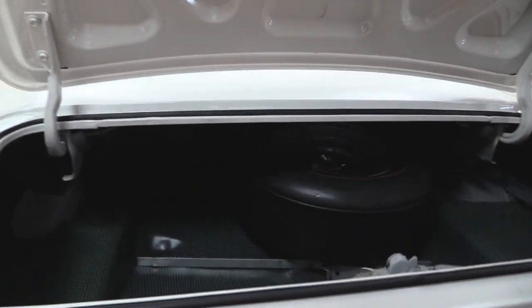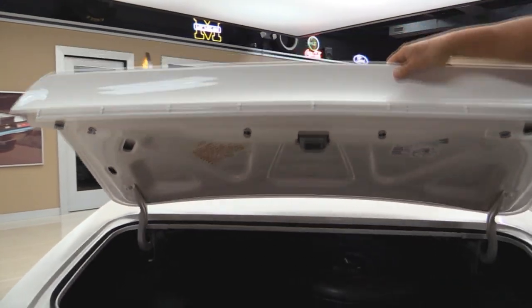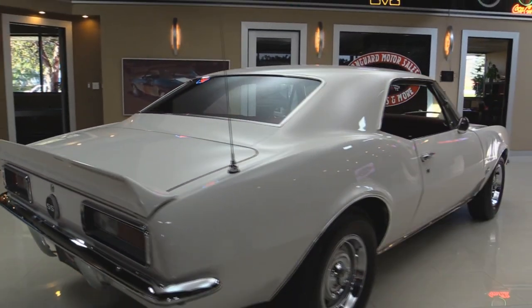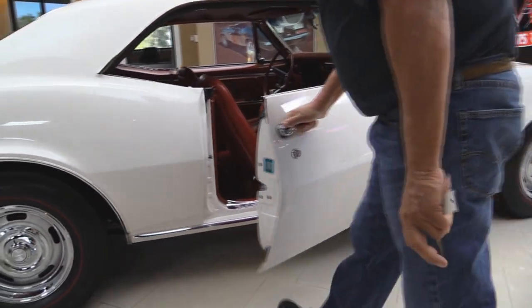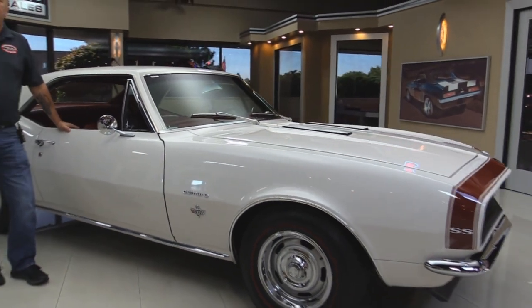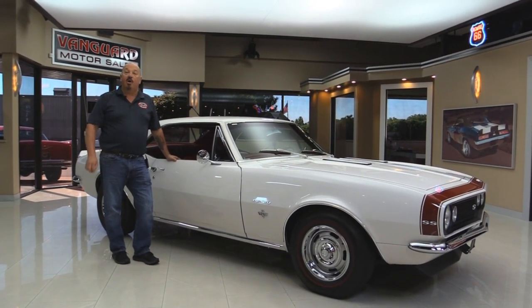Look inside the trunk — everything looks brand spanking new, she is beautiful. Bottom side of the deck lid is also painted. Now look down the side of this baby — look how nice and straight she is, nice and flush there on the door. Now at Vanguard Motor Sales we are not consignment dealers. That means we spend the time to check them out and then we buy each and every car we own. We have over 180 cars in stock and we own them all.